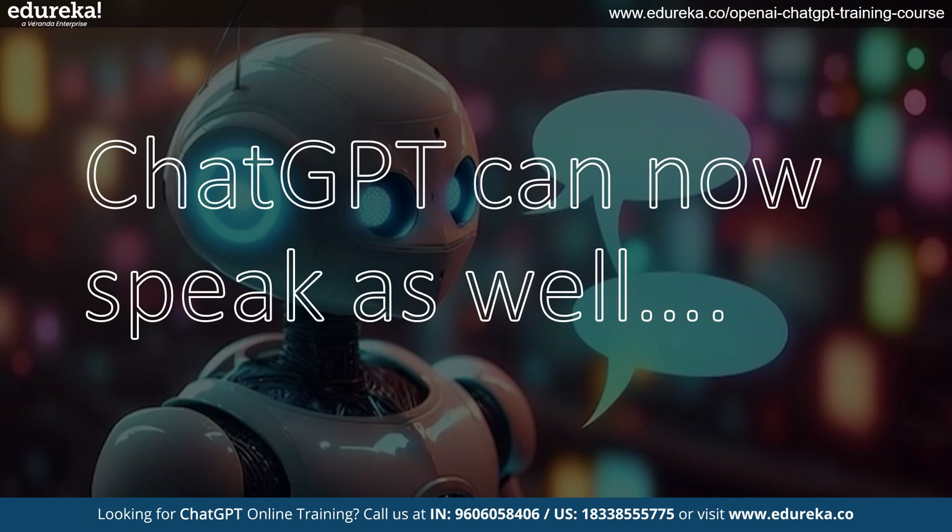ChatGPT now has a voice. It used to only respond in text, but now it can chat with you out loud. This cool upgrade is thanks to a new text-to-speech model that makes ChatGPT's responses sound more natural. For example, if you ask ChatGPT for recipe suggestions, in the past you would read the answer as text — but now you can actually hear ChatGPT speak the recipe in a friendly, human-like voice. It's like having a kitchen buddy right there with you, sharing the joy of cooking.